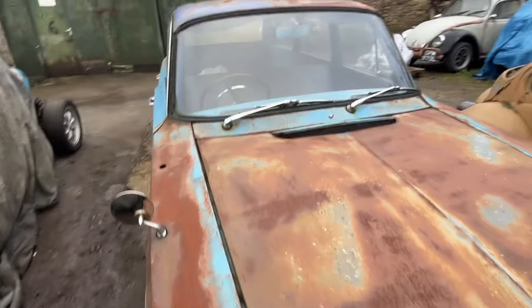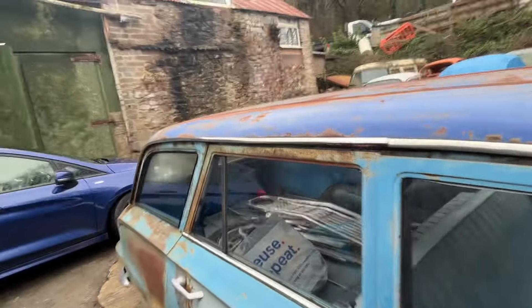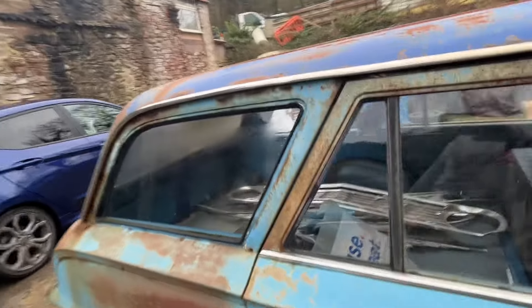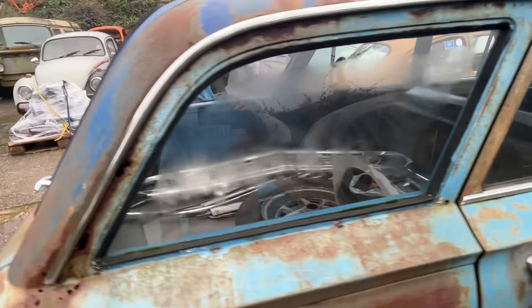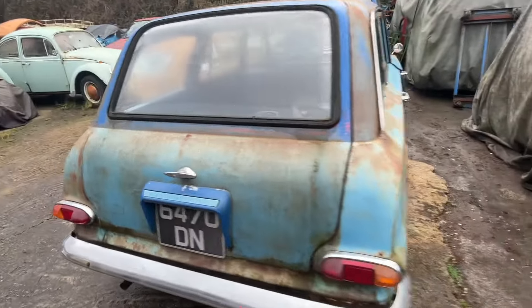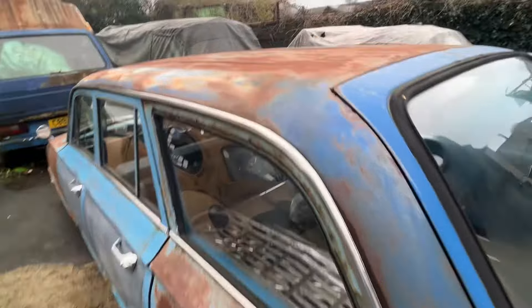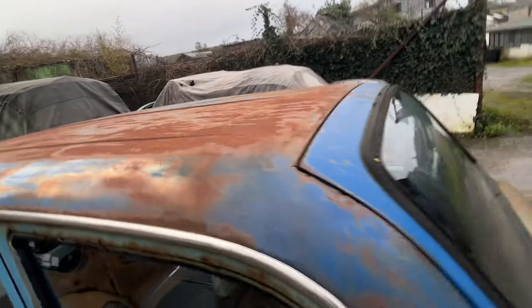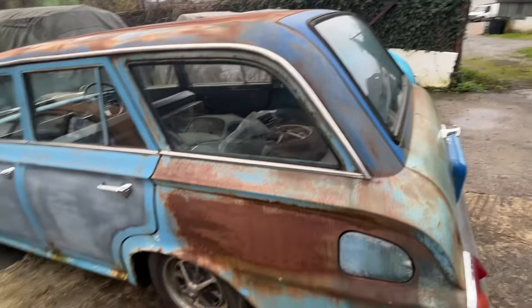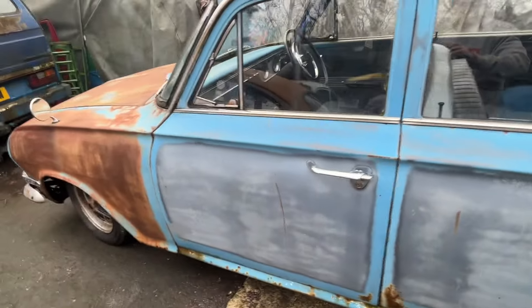I've got the missus coming now so yeah, it's just a little short video. There she is - she's helped me today a little bit. Just a short video on the patina. The roof - let's say it was two-tone: dark blue, light blue. I don't know what was going on with this primer though - I'll rub that back.